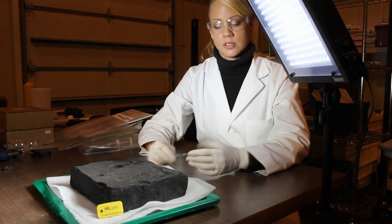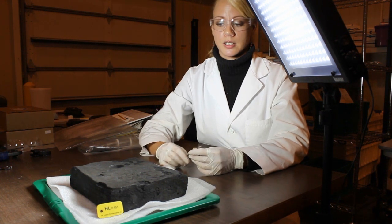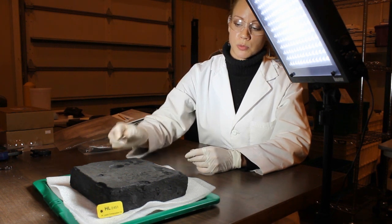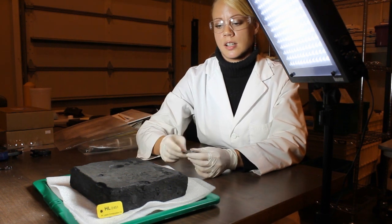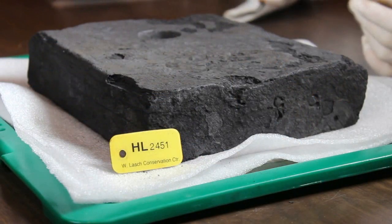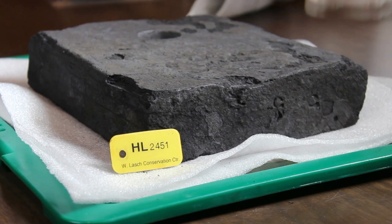I could take the time I needed to do the job, but also I could do the removal with just a scalpel. And as I was removing those layers of concretion, I could start seeing the original surface with the tool marks that you can maybe see here.